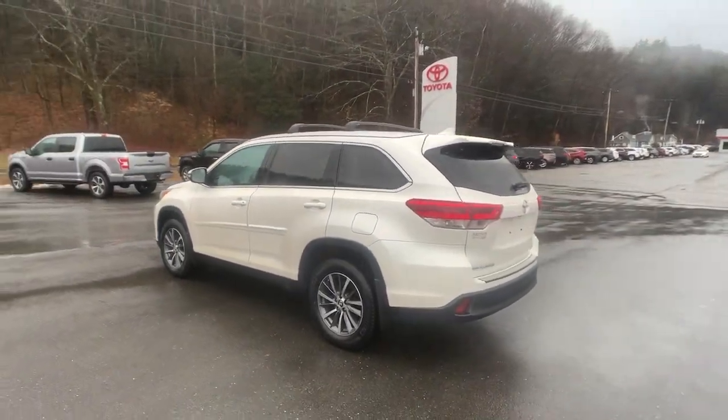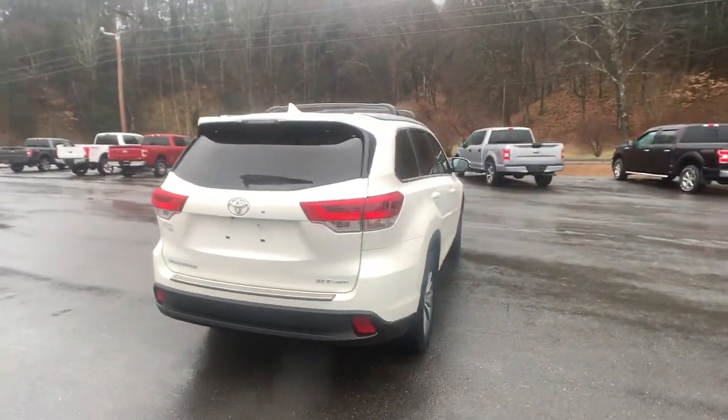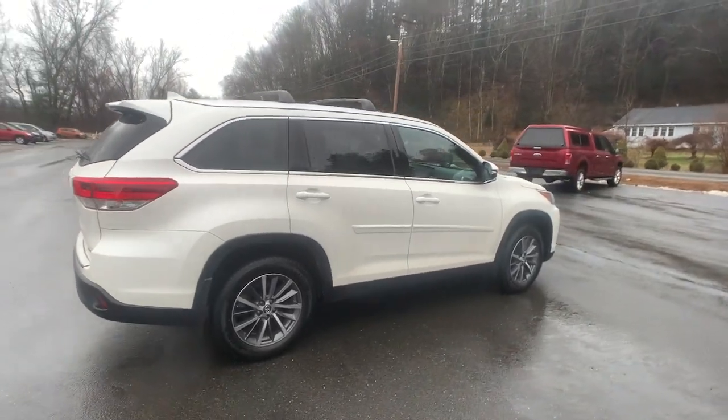You'll love its smooth riding, quiet cabin, excellent durability, responsive performance, and ample cargo space, as well as its safety and driver assistance technology.